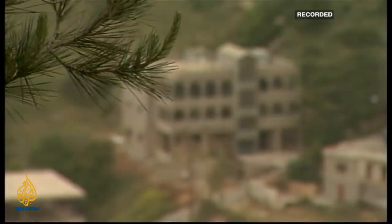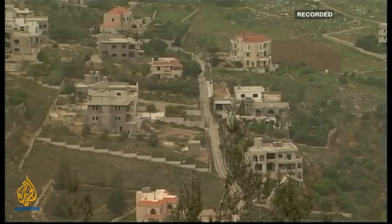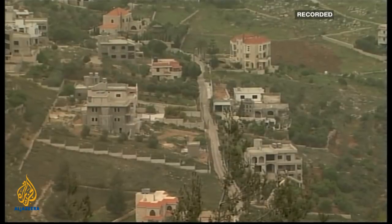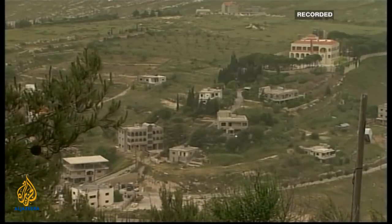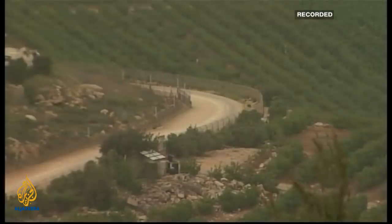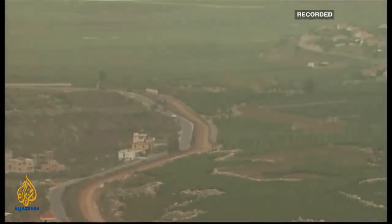Israel believes the construction of this concrete wall will put an end to so-called border frictions from Lebanese villages. Last year, on the commemoration of Nakba and Naksa days, Lebanese residents tried to approach the Israeli-Lebanese border. With the Israeli army announcing construction would be complete within a few weeks, it may well be ready ahead of Nakba Day on May 15th. Apart from this concrete wall, already in place is a highly fortified electric fence along the entire border between Israel and Lebanon.